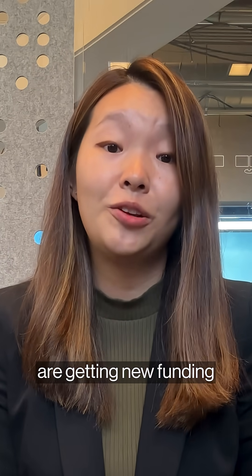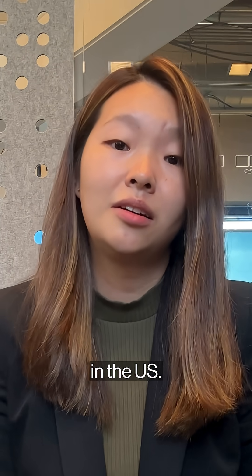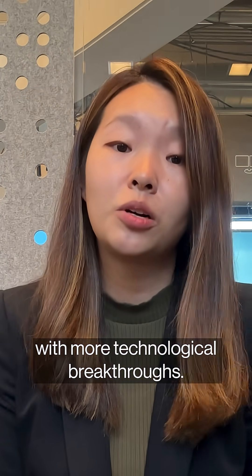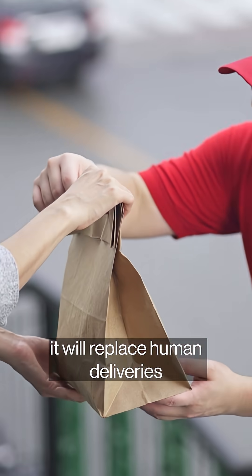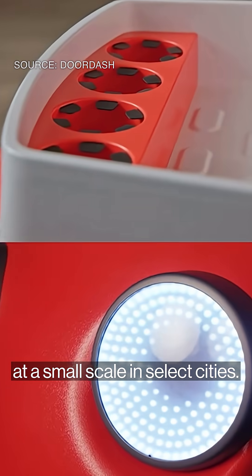Autonomous delivery companies are getting new funding and partnerships and are expanding their presence in the U.S. At the same time, advancements in AI are also helping with more technological breakthroughs, but it does not mean it will replace human deliveries anytime soon. Most of these are still operating at a small scale in select cities.